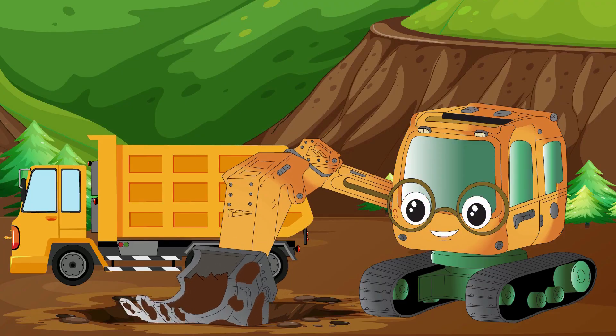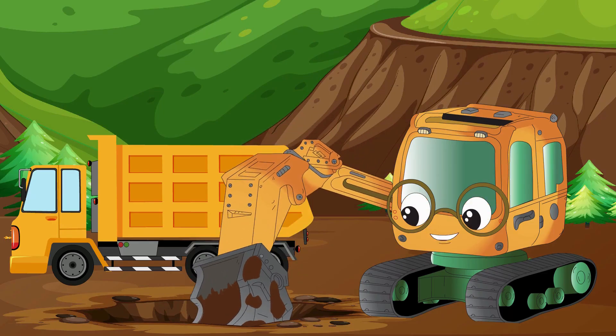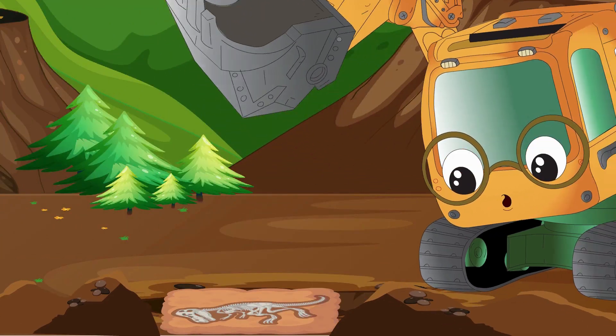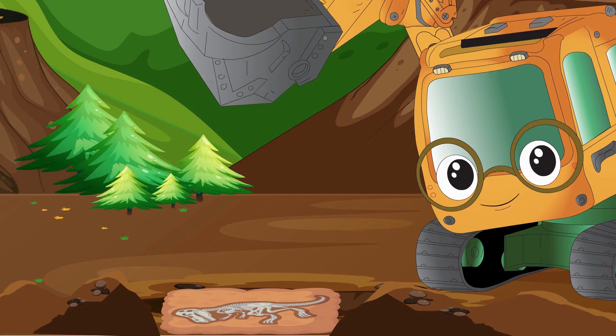Woohoo! I love digging! What's this? I think I found something. Wow! Look! I found a fossil!